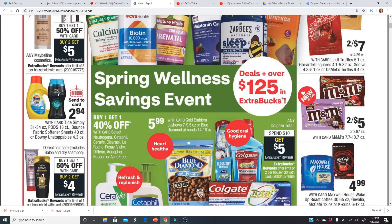Tide and Downy Unstoppables — there is a send-to-card coupon, which is awesome. It's probably going to be 50 cents, and they are on sale at $2.94, so that would make them just $2.44 each. Not the best deal — a lot of times we get Tide for $1.99 — but still definitely not a bad deal.